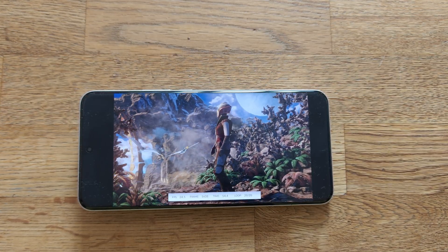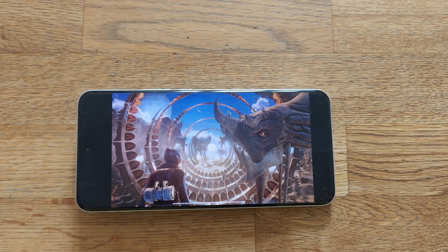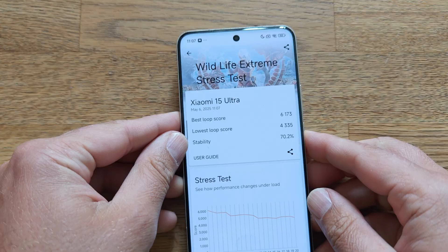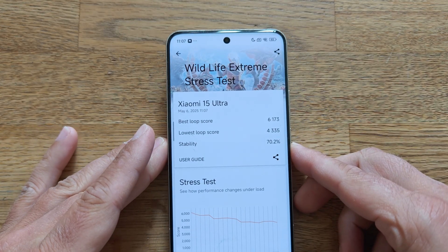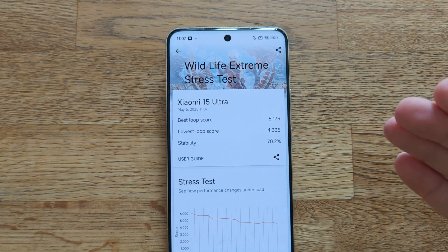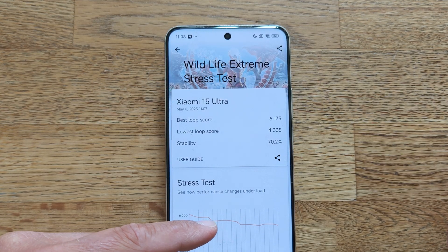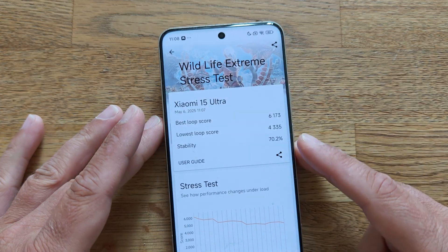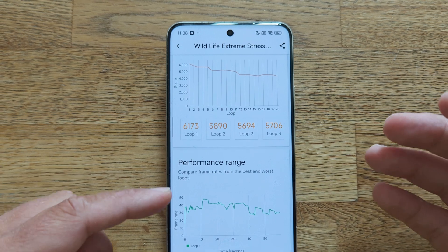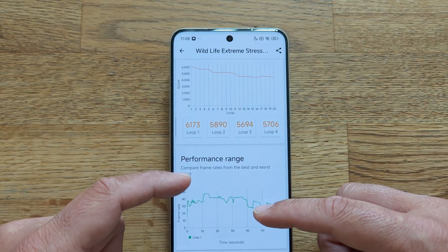I think we can now officially say the Xiaomi 15 Ultra is able to survive the 3DMark Wildlife Extreme Stress Test. And wow — this time, even a higher best loop score: 6,173, with the lowest at 4,335 and a stability rating of 70%, which isn't bad. The performance pattern: started strong, a dip, stable, dip, stable, short dip, then regained performance. The performance rate shows more than 40 FPS at best and around 30-ish FPS at worst.